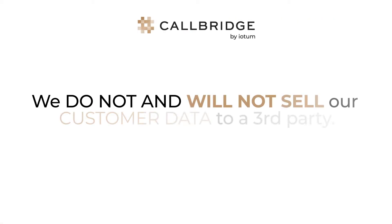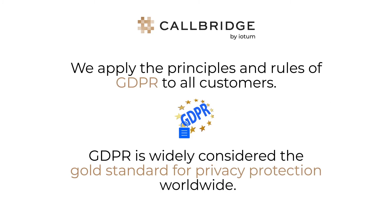CallBridge does not and will not at any point sell your data to a third party. We also adhere to the standards of GDPR, the most widely considered gold standard of privacy protection worldwide.